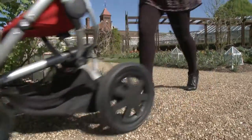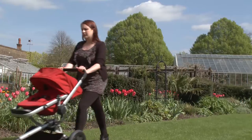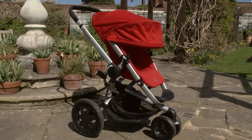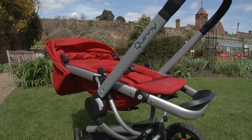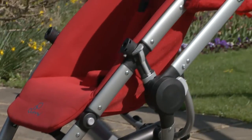The Quinny Buzz Extra is a travel system priced from around £450. While the three-wheel design makes it ideal for zipping around town, Quinny also describes the Buzz Extra as an all-terrain pushchair, which means it should be suitable for off-road action too.